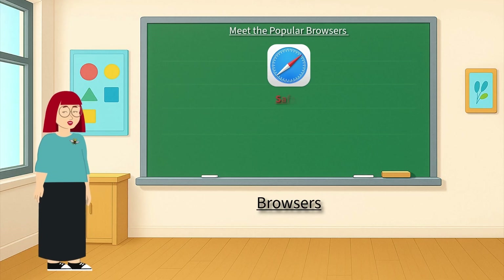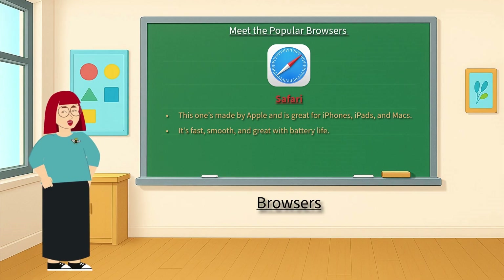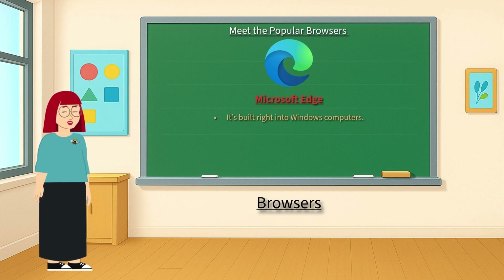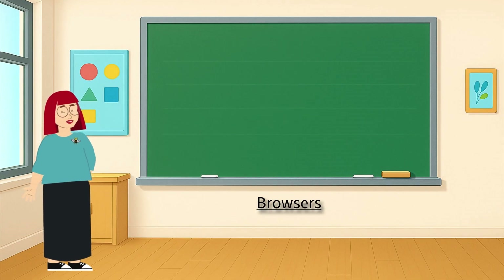Apple Safari — this one's made by Apple and is great for iPhones, iPads, and Macs. It's fast, smooth, and great with battery life. Microsoft Edge — it's built right into Windows computers. It's safe and uses AI to help you search better. It's from the Windows team. Each browser may look a little different, but they all help you visit websites, watch videos, and learn new things online.